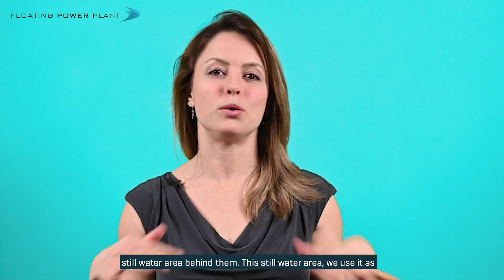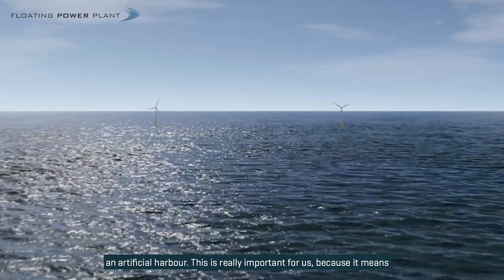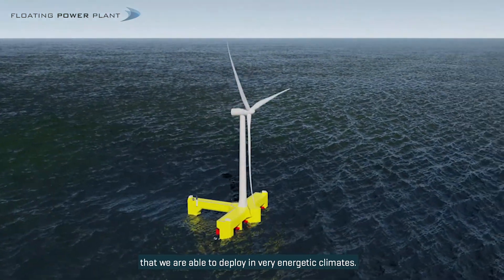there is a still water area behind them. This still water area we use as an artificial harbour. This is really important for us because it means that we are able to deploy in very energetic climates.